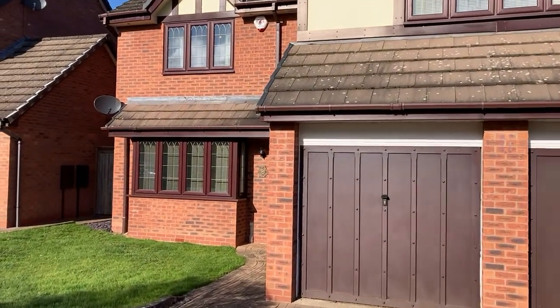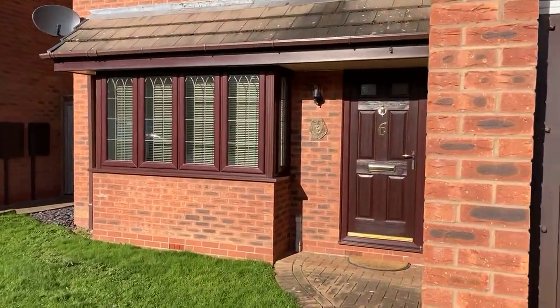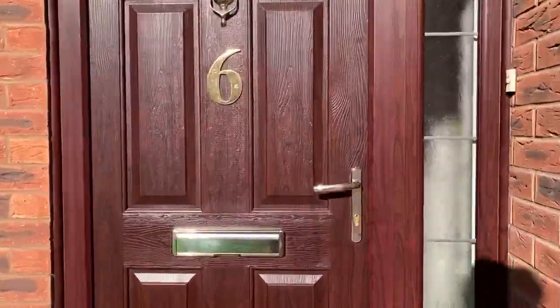The property briefly comprises living room, dining room, conservatory, kitchen, double garage, four bedrooms, two en suites, family bathroom, and a low maintenance rear garden.